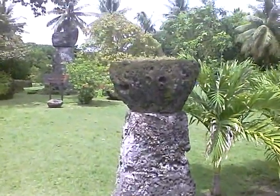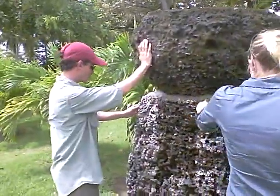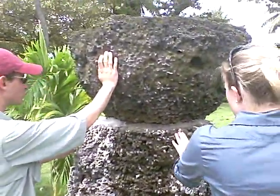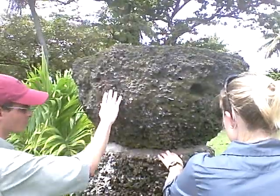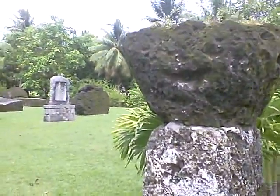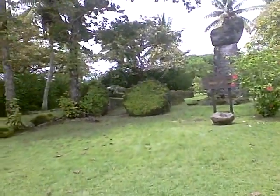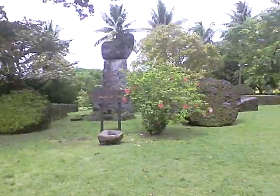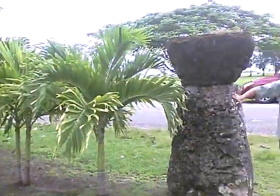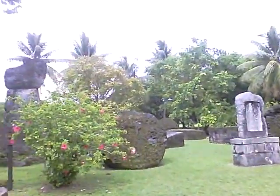There's a lot of stones. It looks real. At least this looks real.